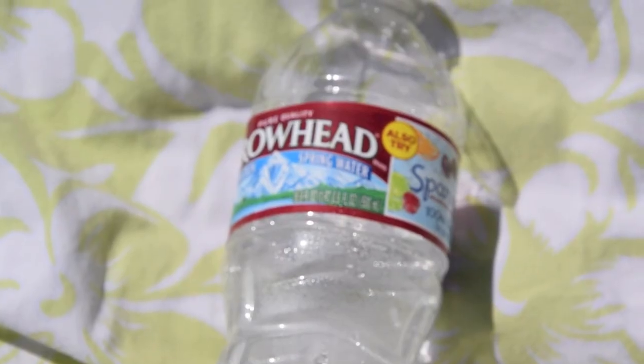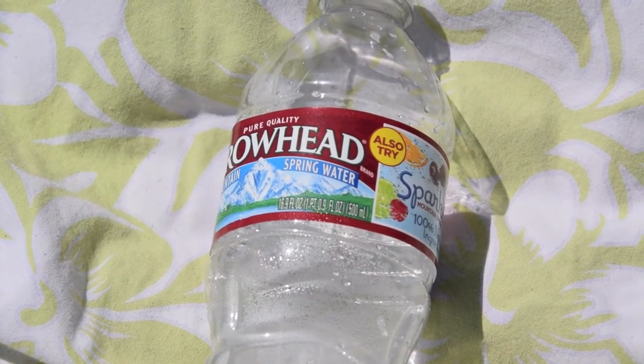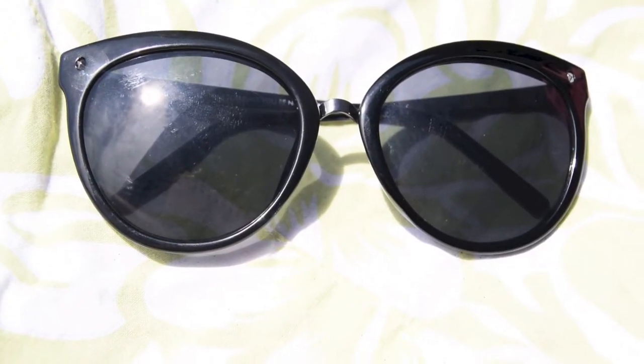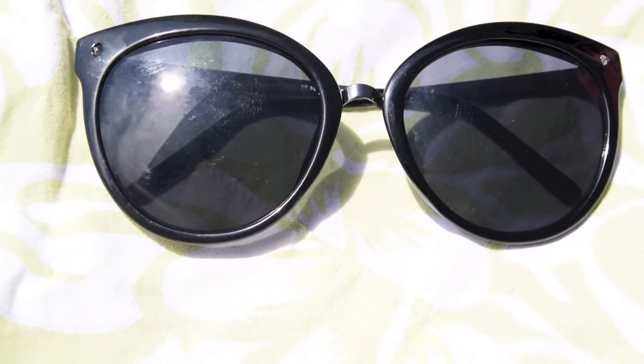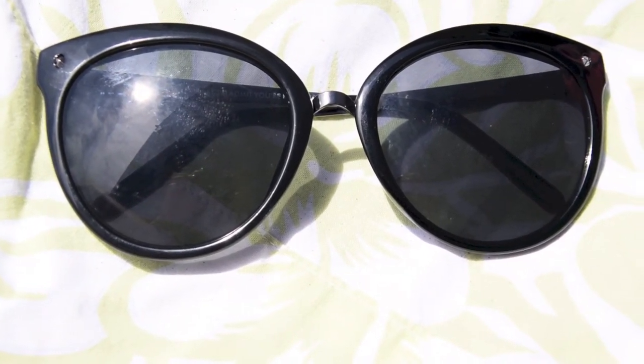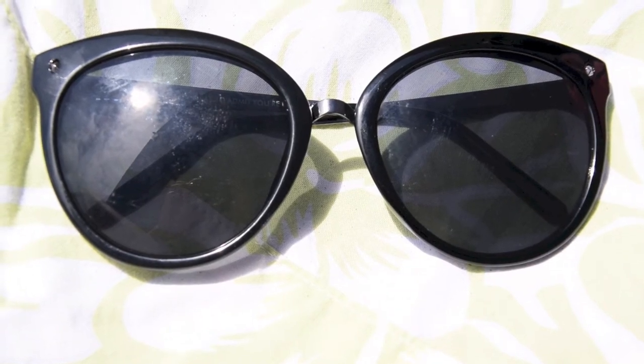I also like to bring a bottle of water just because water's delicious. Another must-have in my beach bag is my sunglasses — I'm not quite sure what these ones are exactly called but they're black round sunglasses from Urban Outfitters.